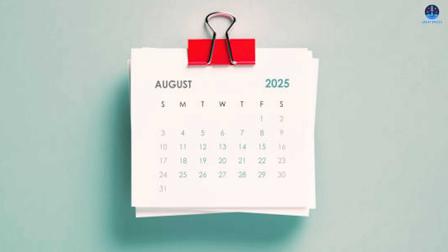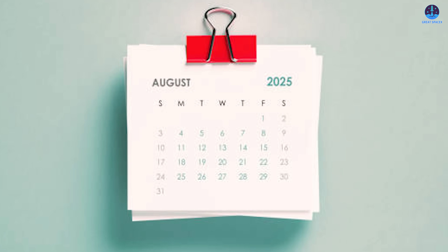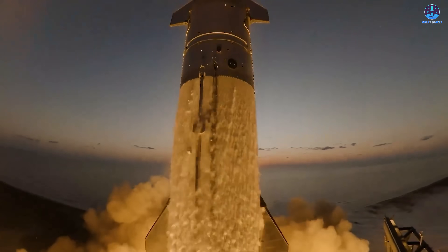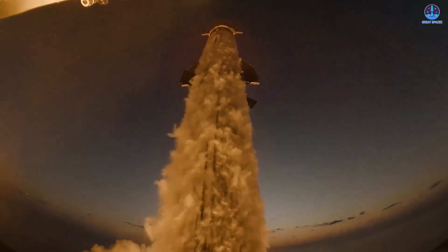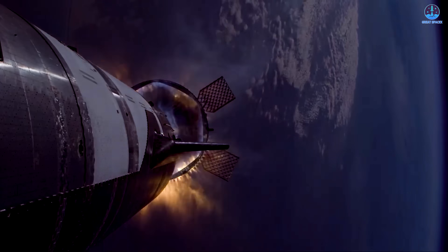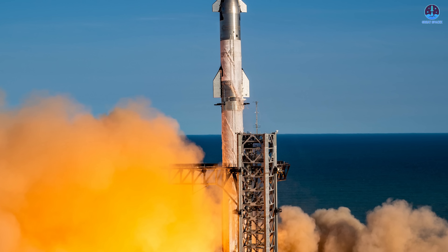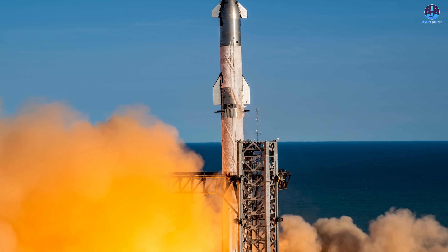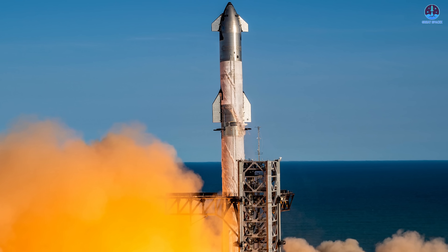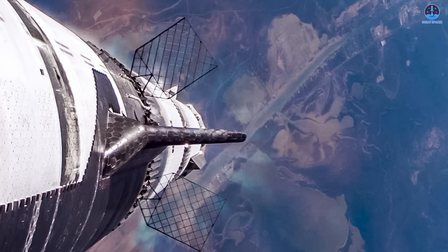If the company manages to repair the Massey test site in July and conduct a launch in August, it will mark the fourth Starship flight of 2025. This would equal last year's total and leave several more months for additional missions. Achieving even just one more successful launch by the end of the year would break the existing record and set a new milestone in the Starship program. Returning to flights quickly also gives SpaceX more chances to complete a growing list of mission objectives — several critical goals have still not been fully achieved in the first half of 2025.